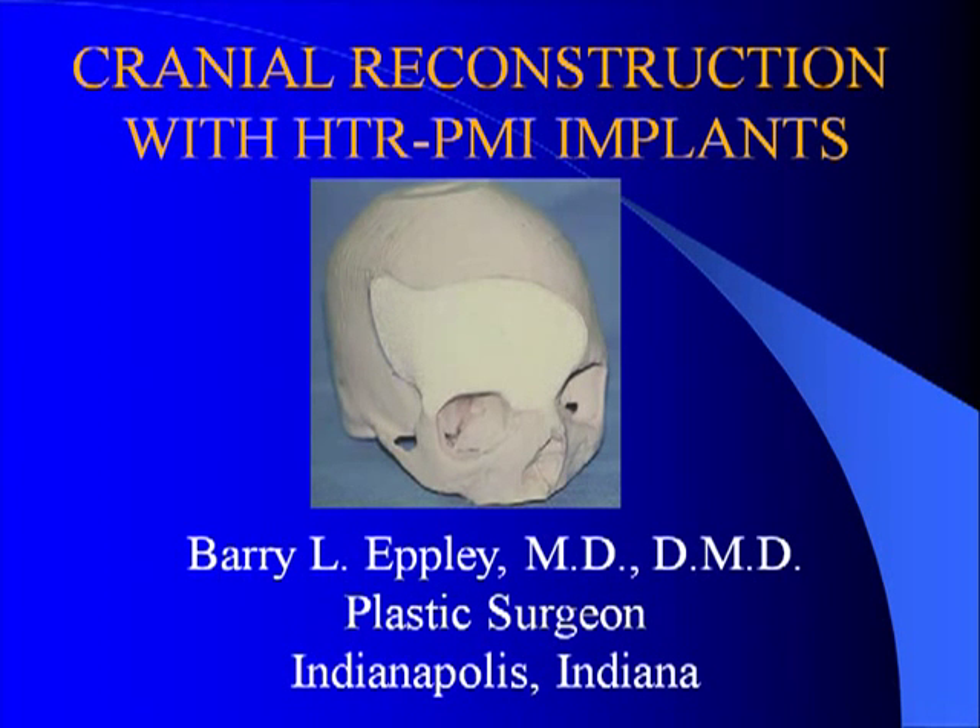I'm Dr. Barry Eppley, Board Certified Plastic Surgeon of Indianapolis.